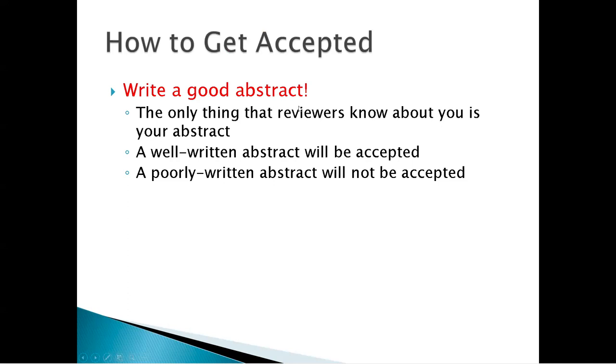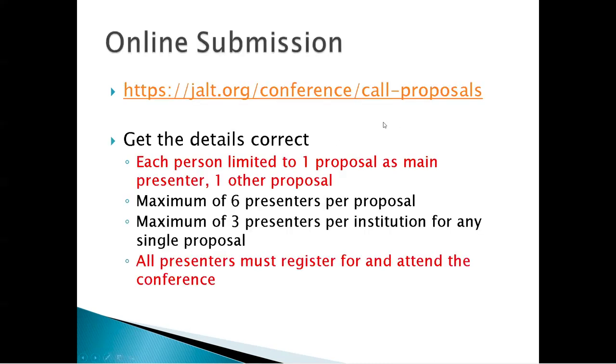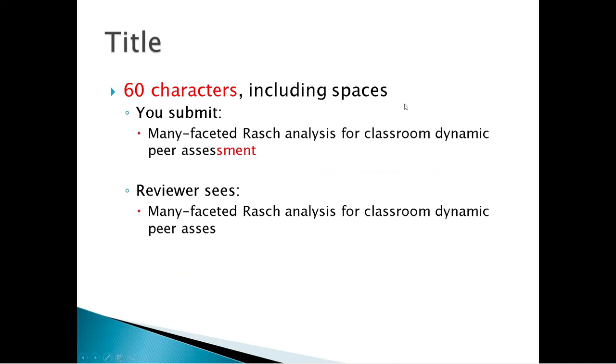How to get accepted: you have to write a good abstract, because the only thing reviewers see is your abstract. If it's well written, you will be accepted; if it's poorly written, you will not. When you go to the online submission, get the details correct. You can only submit one proposal as the main presenter and have your name on one other proposal. If you exceed that, one of your submissions will be removed. All presenters must register for and attend the conference. The title is limited to 60 characters including spaces.